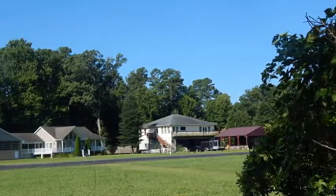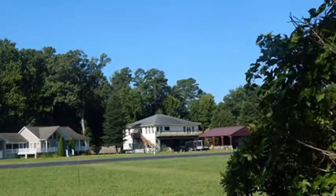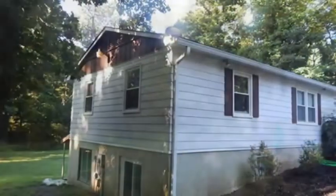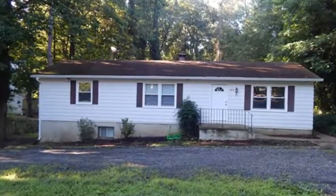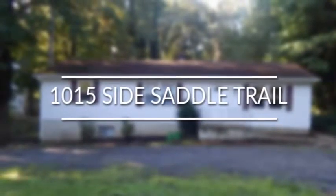There is also a 5% buyer's premium associated with this property. With just a little effort, this home could be a place of your dreams. Location is key here, and it can't be beat. If you are looking for all the comforts of home combined with endless possibilities, then you are looking for 1015 Side Saddle Trail.